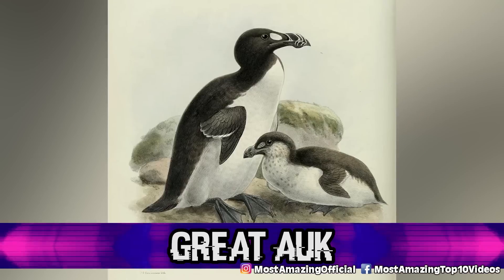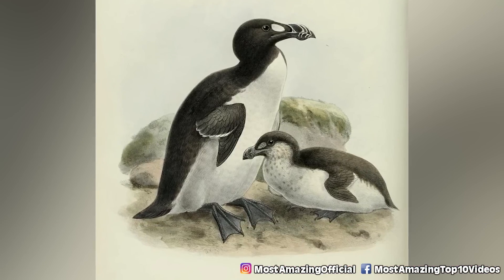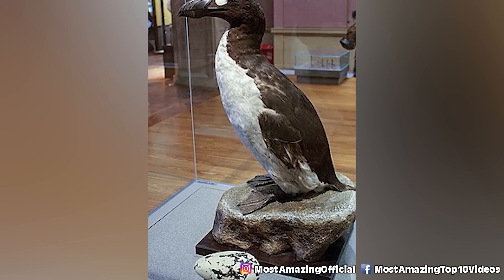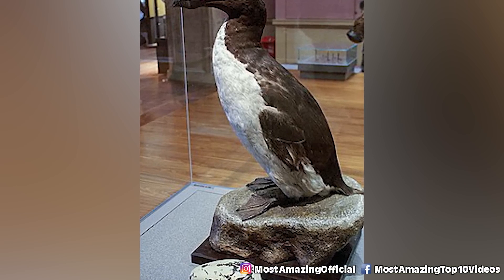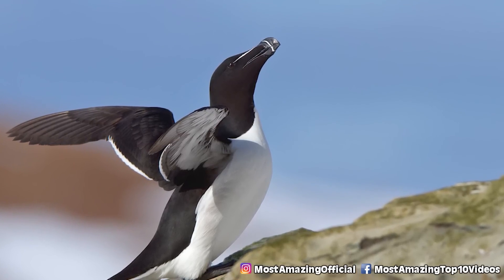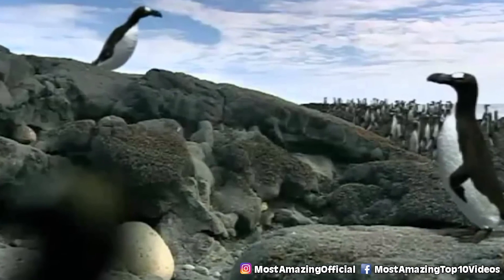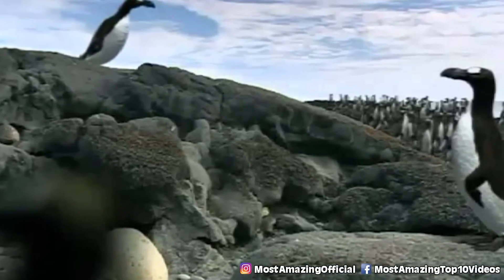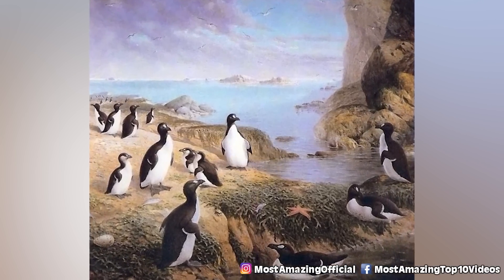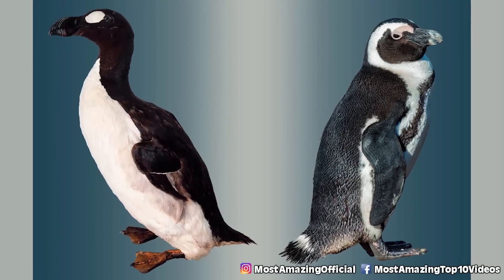Number 7: the Great Auk. Once thriving in colonies off North Atlantic coasts, the Great Auk would grow to 30 inches long, and its tiny wings — about 13 centimeters long — would only be used to swim. They were quite defenseless. Around the 1500s, European fishermen discovered their perfect habitat, which sadly happened to be where most Great Auks were living. Newfoundland was their stronghold, but the numbers rapidly declined. By 1950, the last two known specimens were hunted by a single fisherman on Eldey Island, just off the coast of Iceland.